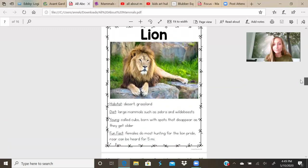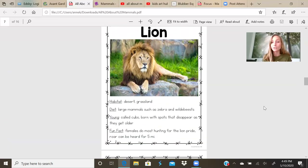Lion. Habitat: desert, grasslands. Their diet: large mammals such as zebras and wildebeests. Their young are called cubs. They're born with spots that disappear as they get older. You probably noticed that on the Lion King movie. Fun fact: females do most of the hunting for the lion pride. A family of lions is called a pride. The females or the girl lions are the hunters. Their roar can be heard for five miles. It's a loud roar.